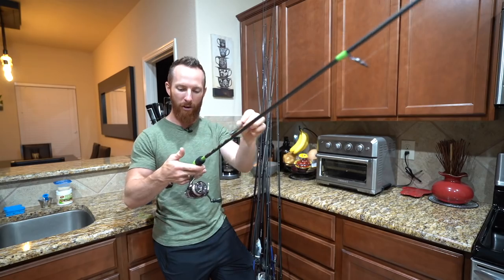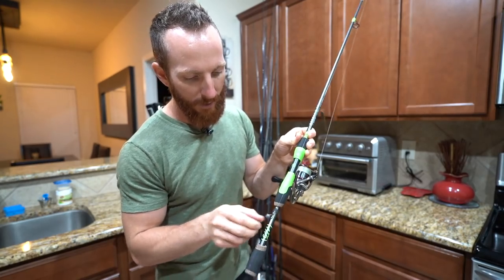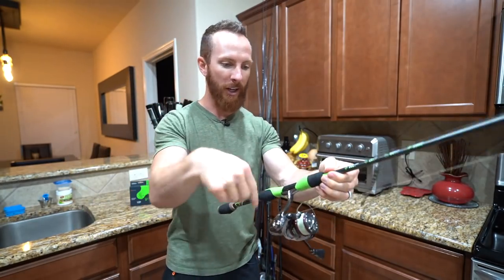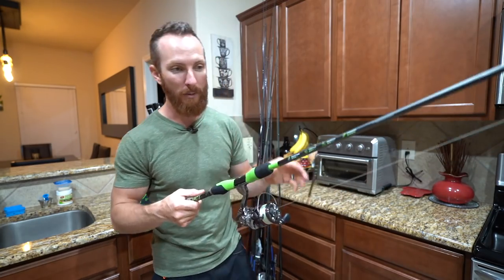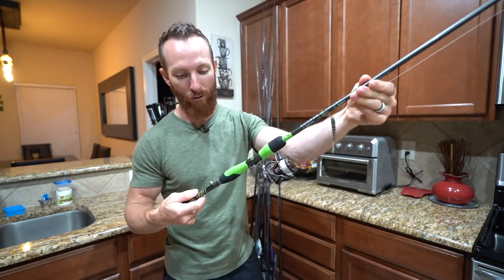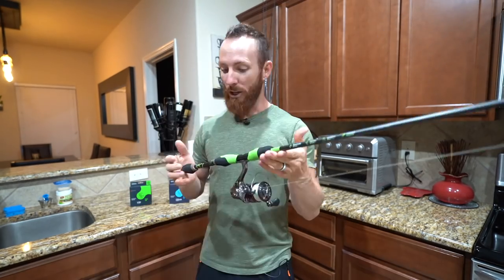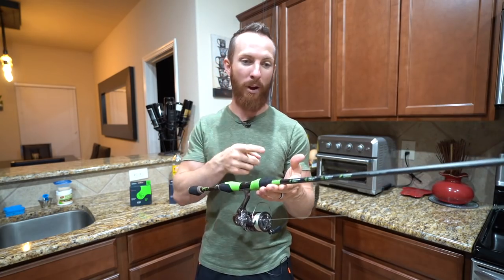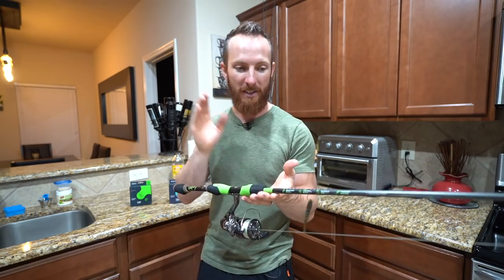I've got a drop shot tied on here. In that hook keeper on the bottom, I actually keep the weight from the drop shot. You could go ahead and put your hook in the hook keeper, but then you've got that weight dangling — it gets caught around reels and other setups in your vehicle. It becomes a whole mess. So a good way to store your drop shots is just by cranking down that last bit of weight into the hook keeper. You're going to be seeing a lot of this combo right here come wintertime — we're going to be going drop shot, Ned rig, and Neko. So be looking out. This is going to be a staple in the lineup.